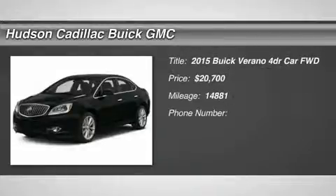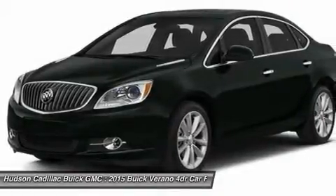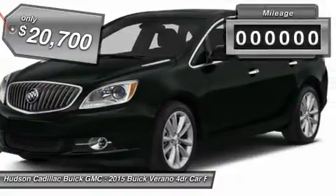The 2015 Buick Verano is a compact car built on the Delta II platform, designed and built from the ground up with the idea of it being a Buick, and is priced below $25,000.